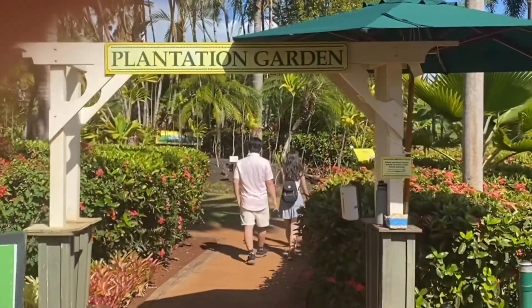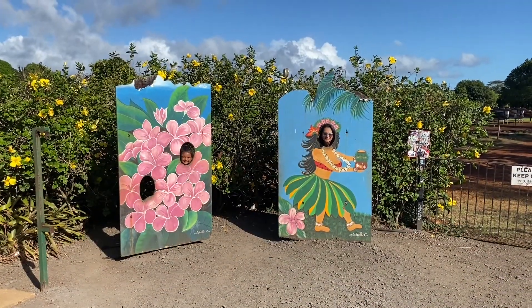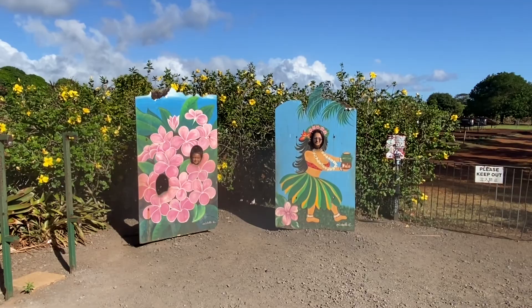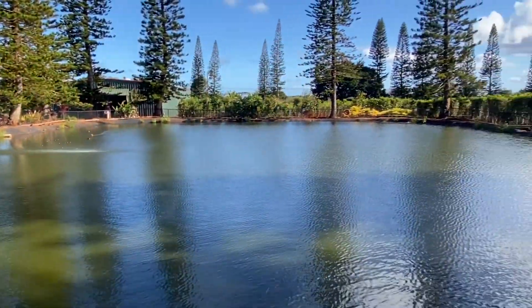Now let's take you to the beautiful plantation garden. First, you can take some funny Hawaiian pictures in the garden. The garden is really beautiful and is also stress relief, because like most places in Hawaii, just walking around it makes it feel really peaceful.